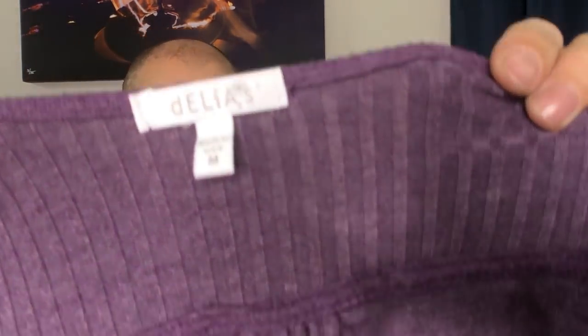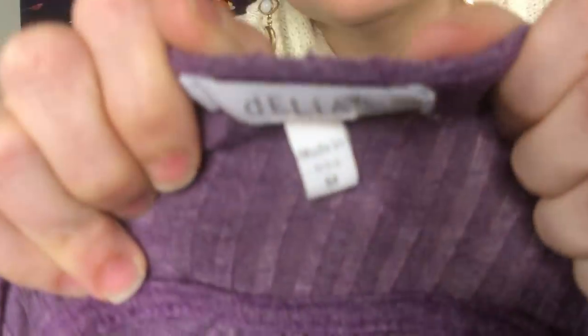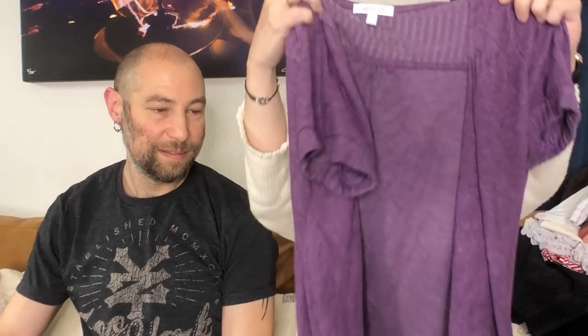This is Delia's. Delia's was a catalog from when I was in high school and middle school. My friend who sells on Depop said those girls will pay mad money for Delia's. I never picked it up before but I picked it up this time — I'm going to give it a try. This is just a little open-front short-sleeve Y2K cardigan. It's like a Paris Hilton situation — that stuff is popular.